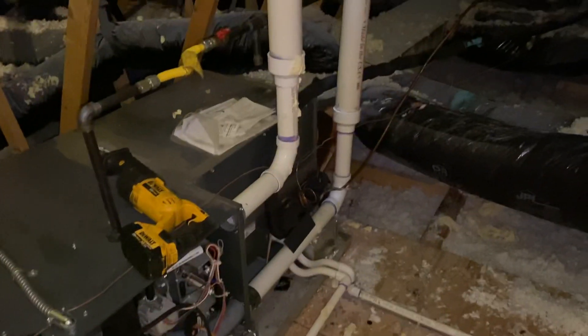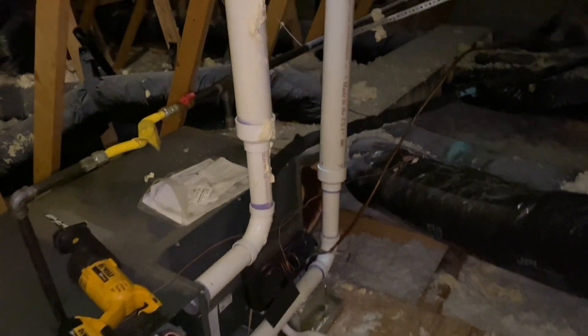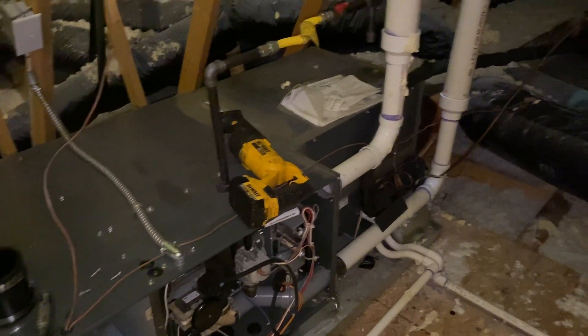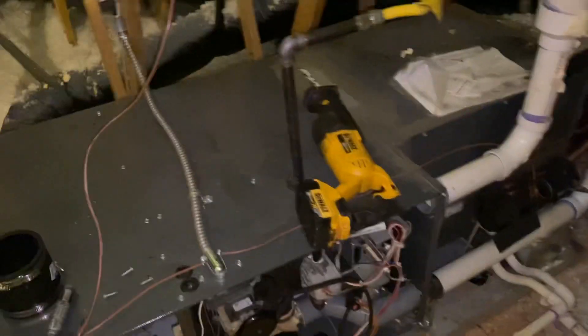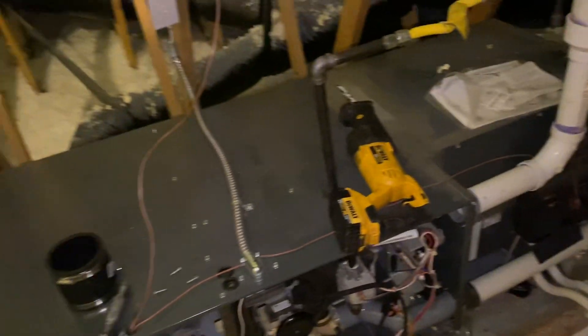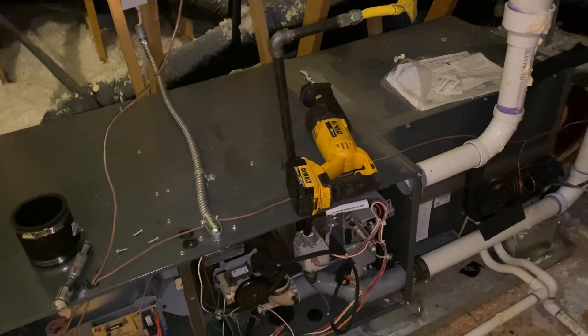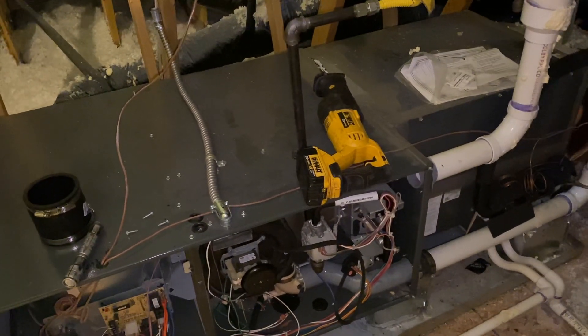Anyway, that's one of the issues, along with many others. This had nothing to do with the furnace itself, but with the bird being in there and it running so much, it's burnt up the draft inducer. It's still running, but the bearings are going out, so we'll have to replace that as well.